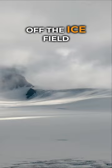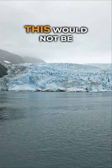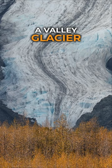The tricky thing is that a lot of Harding Ice Field's glaciers end abruptly in the ocean. Glaciers that terminate in the sea are called tidewater glaciers, and as you can imagine, this would not be an easy way to leave the ice field. But this glacier is a valley glacier, meaning it terminates on land.